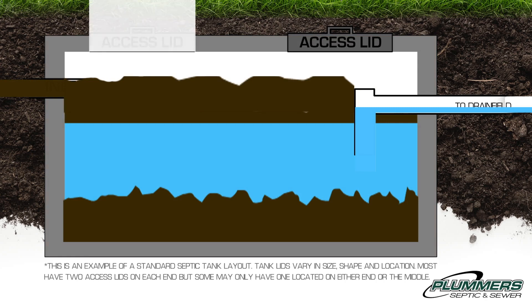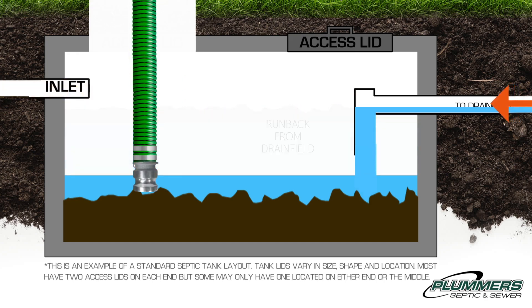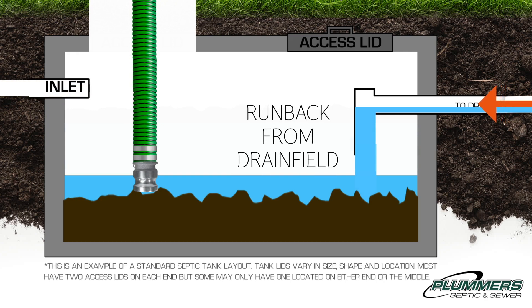Pumping the tank will alleviate most tanks over operating level, except in the event of what we call run back from the drain field. This means once we pump, we observe effluent water making its way back into the tank, indicating that there is an issue with the drainage system.